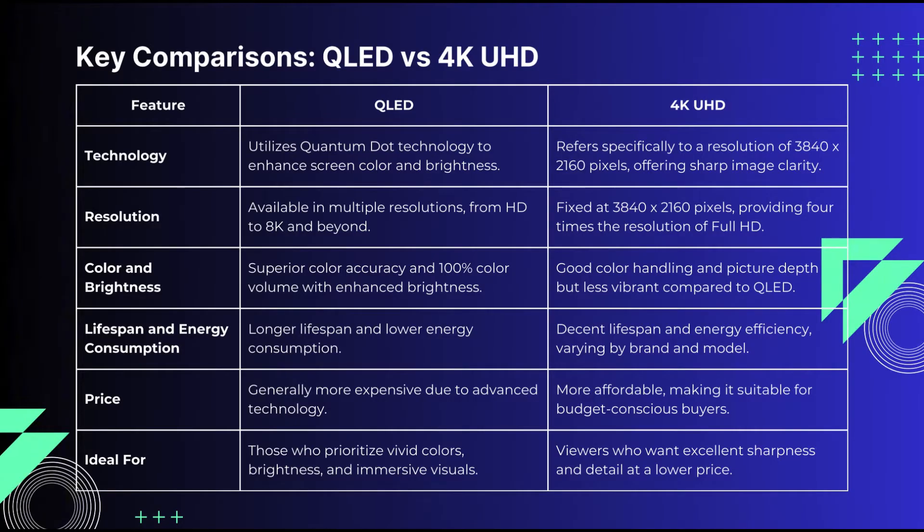That is four times the resolution of Full HD 1080p, ideal for sharper details and crystal-clear images, especially on larger screens. UHD 4K is focused primarily on resolution rather than the underlying display technology.